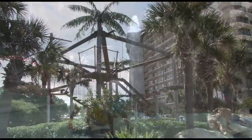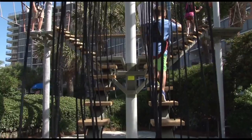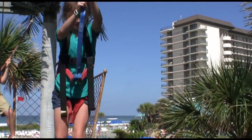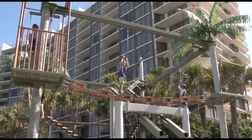Also across the way over here, we have our Sky Trail, which goes up 21 feet up into the air. We harness everybody up in mountain climbing apparatus and strap them into a tracking system so they can't fall out. It's a really neat experience for them.